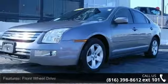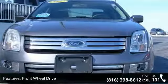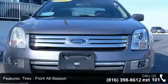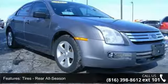This vehicle's top features include driver vanity mirror, CD changer, adjustable steering wheel, pass-through rear seat, power mirror, engine immobilizer, bucket seats, and child safety locks.